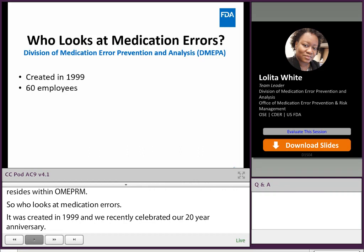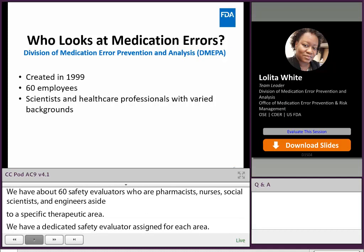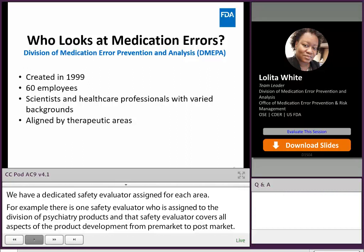In our division, we have a dedicated safety evaluator assigned for each area. For example, there is one safety evaluator assigned to the Division of Psychiatry Products, who covers all aspects of product development from pre-market to post-market. In cases of post-marketing issues, we also have a rapid response team, which you will hear about a little later from one of my colleagues.